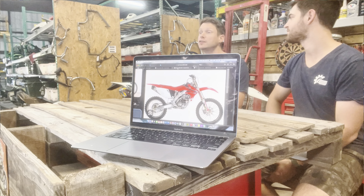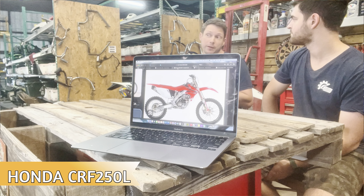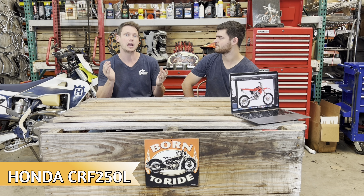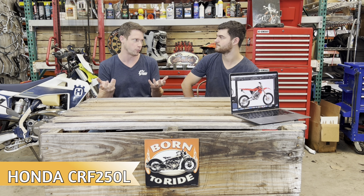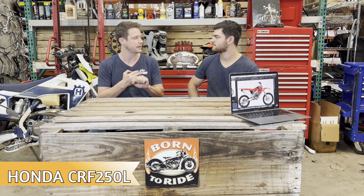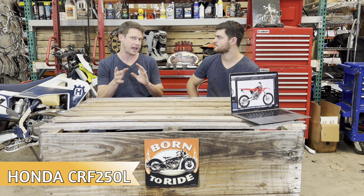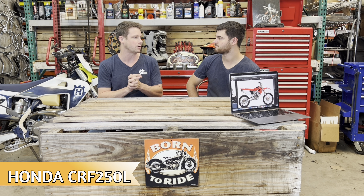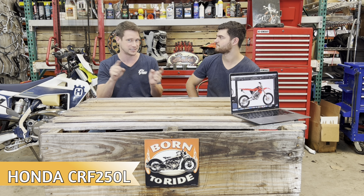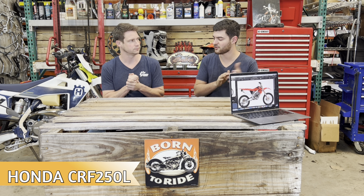Number three is the Honda CRF250L — kind of the big brother to the XR250. They are somewhat similar, but the CRF250L is considerably more modern. It has better brakes, better suspension, better power, and is probably the same in terms of reliability and ease of maintenance. You might have to look a little longer to find one in the $2,500 range, but it's probably worth the extra effort.